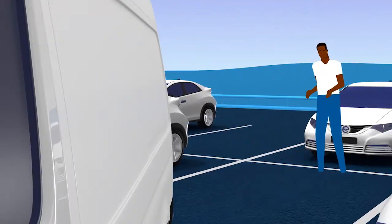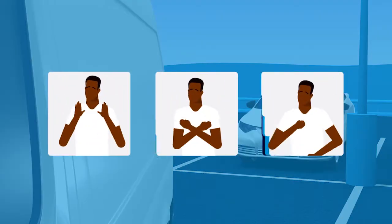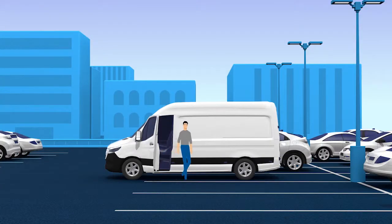If someone offers to guide you as you reverse, make sure you can see them at all times and agree on a clear signal for stopping. If in doubt, get out of your vehicle to look. It never hurts to double check.